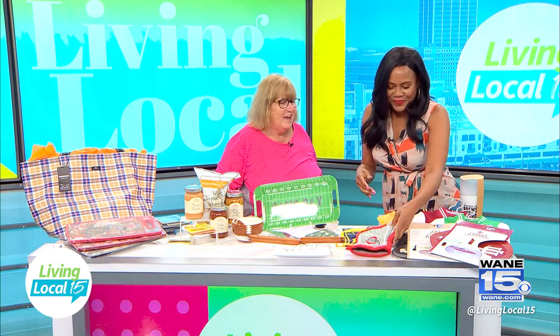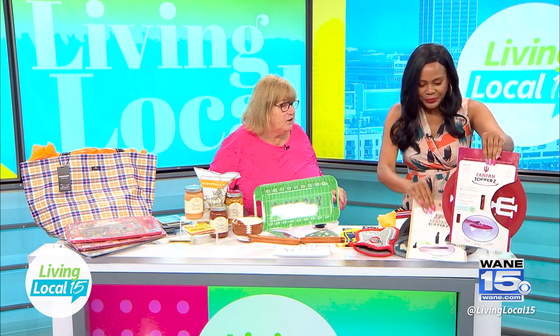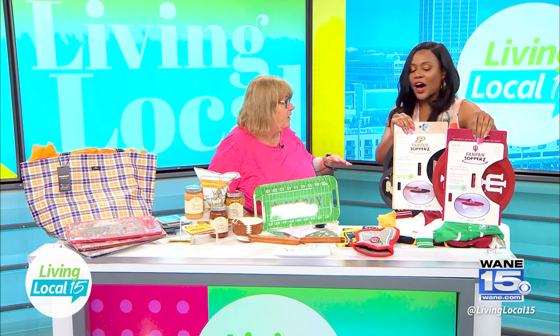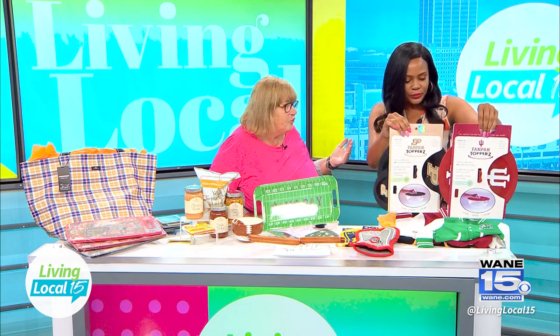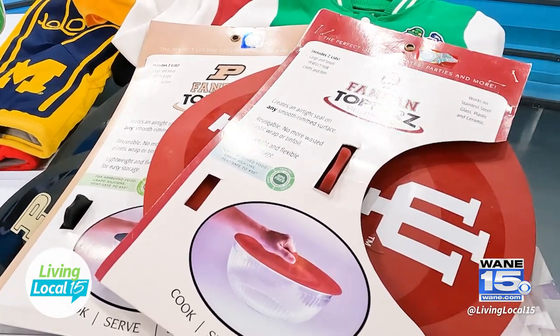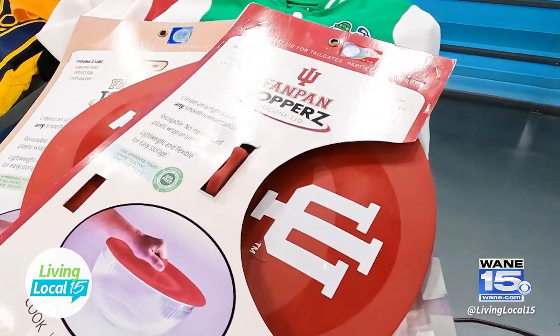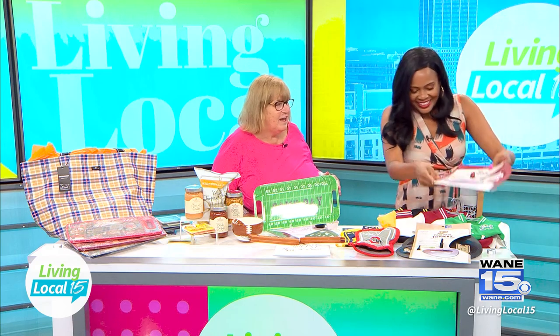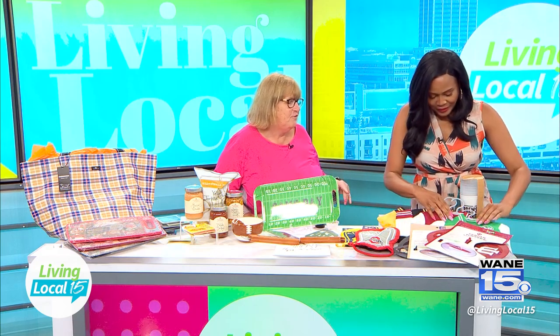We've got IU, Notre Dame, and Purdue lid toppers — you put these on top of your bowls or lids, so you could cover your salads or snacks. It's just a cool idea, especially when you're tailgating outside — it keeps the bugs out! No bugs!